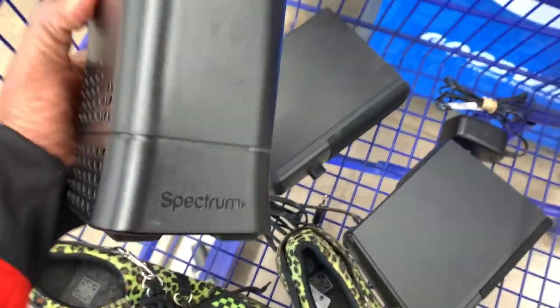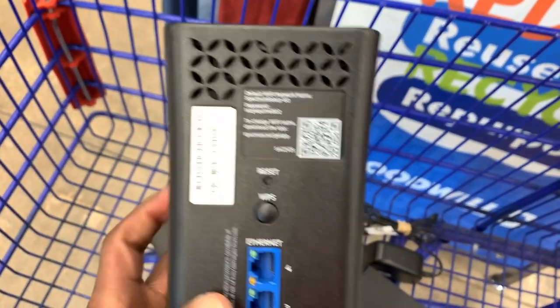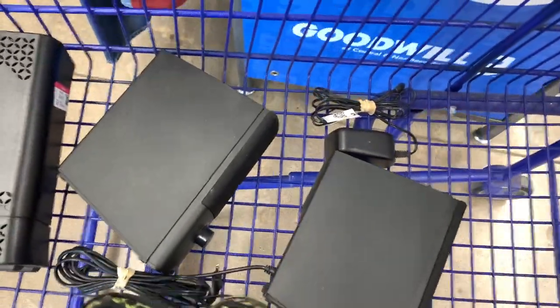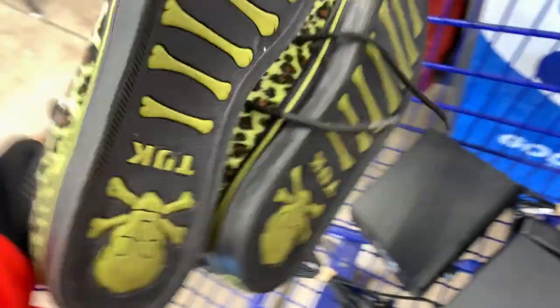I just wanted to make sure the power cables were included, and this was basically somebody who donated their complete set, so it was a really good pickup. Went to a Goodwill and came across some more routers. The downside is that some Goodwills are detaching the power cables from the routers, but I was able to grab one — I think it was selling for like $30 or $40. Not a ton of profit, but I should still make some good money on that.